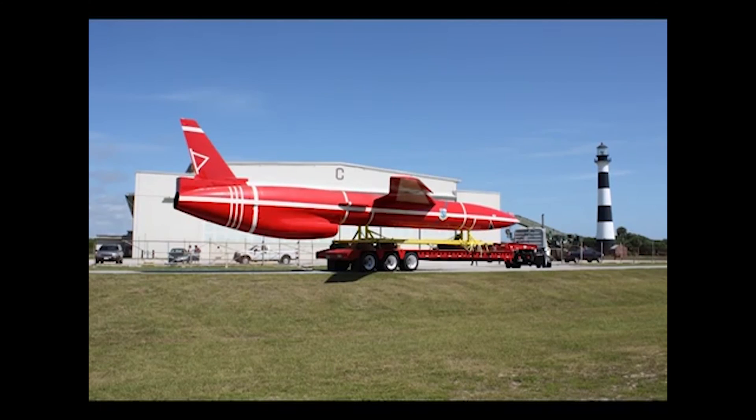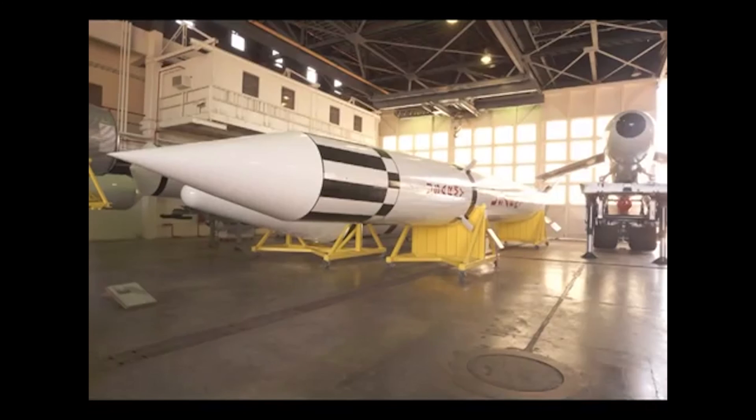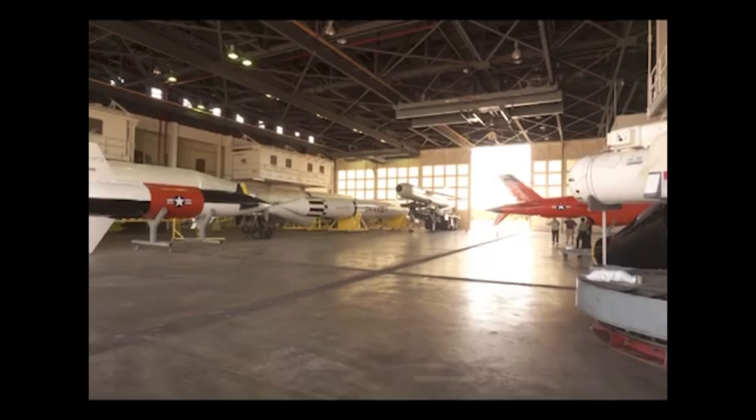The Cape Canaveral SNARK now joins its other esteemed companions inside Hangar C. Names like Jupiter, Atlas, Thor, and Apollo keep the oddly named SNARK company as they await visitors to what was once the operational home of the SNARK. And like these and many other rockets and missiles at Cape Canaveral, they are all part of America's proud history.